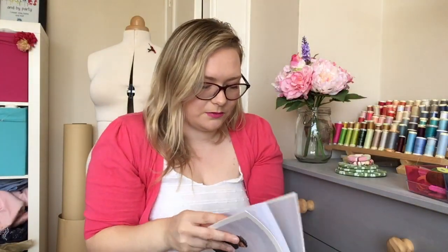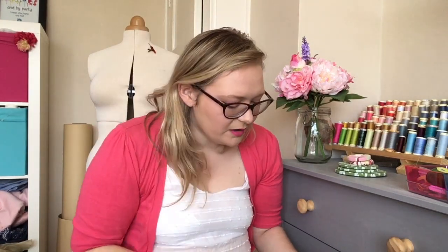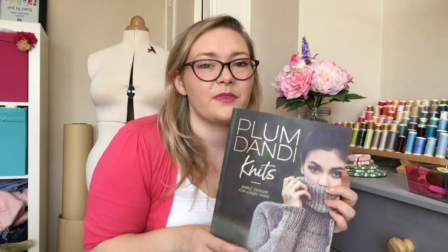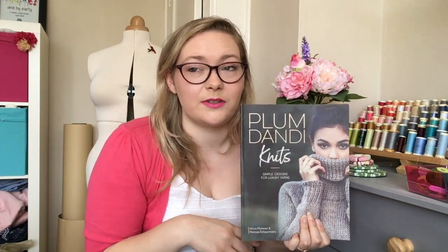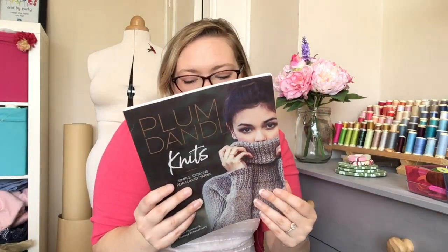There's one called Loki that I really like. The other book I've wanted for ages is Plum Dandy Knits by Alicia Plummer. I could knit pretty much anything Alicia Plummer puts out because I absolutely love her style — simple but relaxed. Lots of things I'd favorited on Ravelry were from this book. It's an Interweave book.